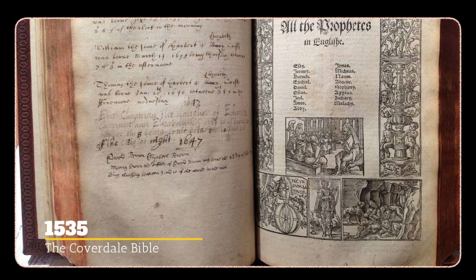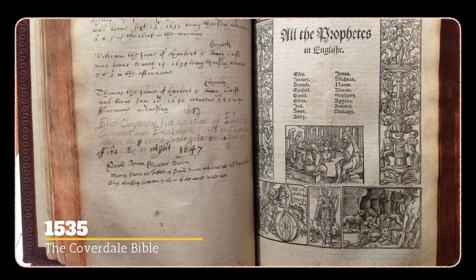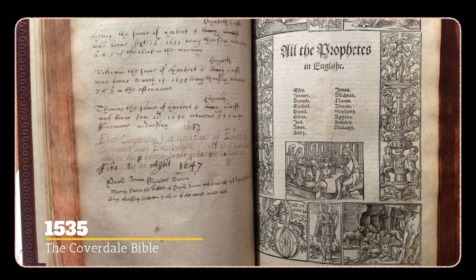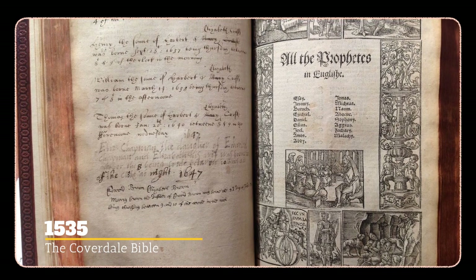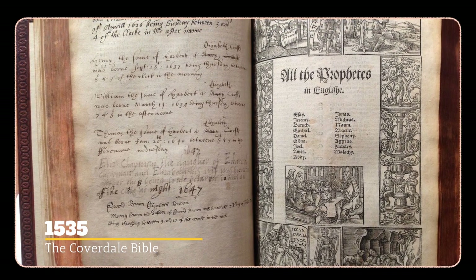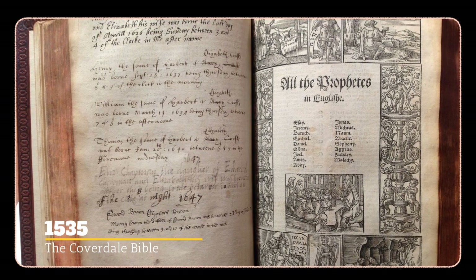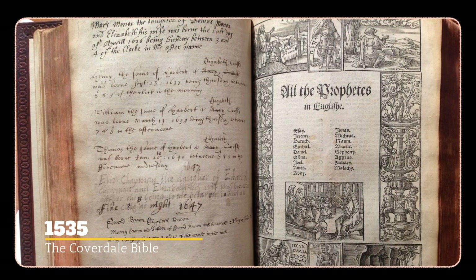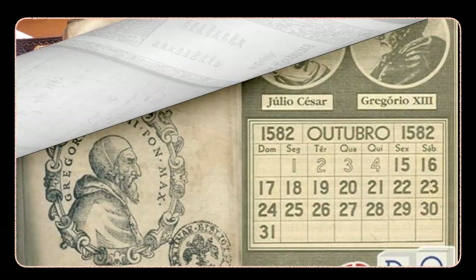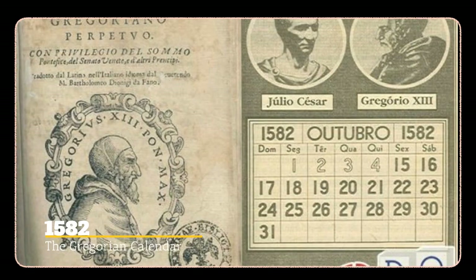The first complete modern English translation of the Bible, known as the Coverdale Bible, was printed on October 4th, 1535. There had been Old Testaments and New Testaments printed in English before this, and the Psalms of course, but this was the first complete printed translation into English of the Bible. The Gregorian calendar was introduced by Pope Gregory the 13th on October 4th, 1582.